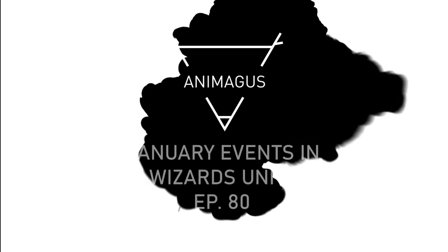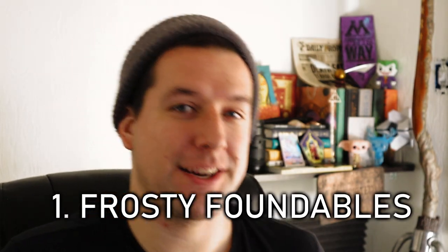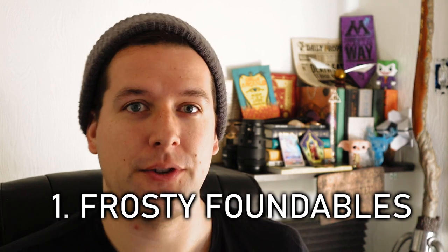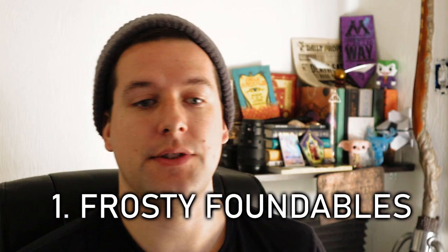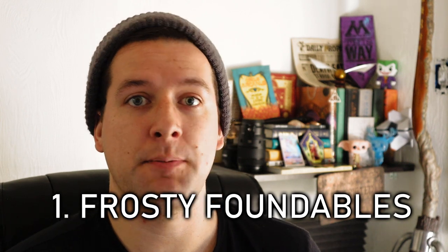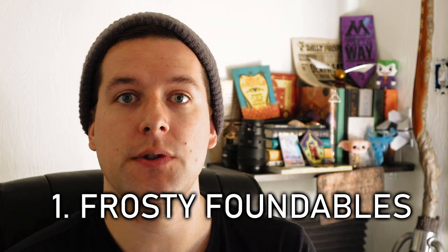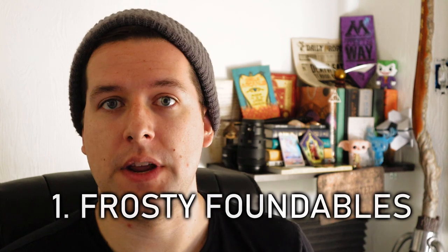Later today, starting January 7th at 1 p.m. — 11 a.m. Pacific time — will be the Frosty Foundables event. We already covered this event in detail in my last video. If you want to click on the card above you can check out those tips and tricks. Of course we will see lots of increased spawns of ice confoundables — those bits and pieces of magic being trapped in ice will be more often found in the wild.